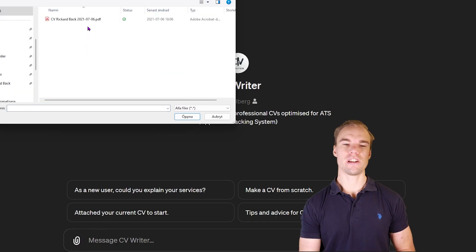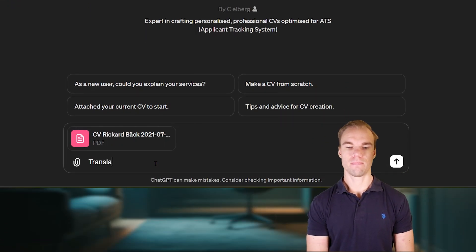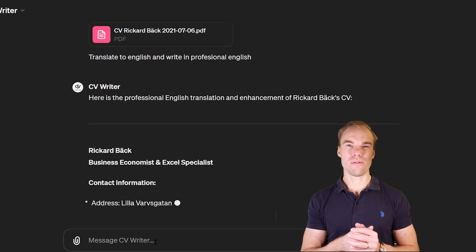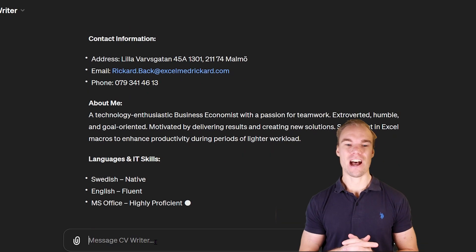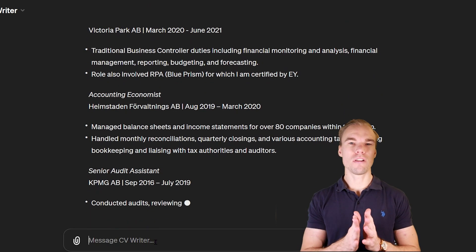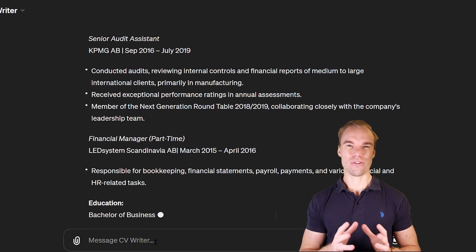For this GPT, all I need to do is attach my CV. Here's my CV — it's very old, it's in Swedish. I write a very simple prompt to it, for example: 'Translate to English and write it in professional English.' What it will do is open up the PDF, look through it, and then give advice on how to translate it and also improve it at the same time. This takes time to do manually, and perhaps you're not even able to do it yourself — but now in just a couple of seconds or minutes, you will have a very, very good CV that you can send in your application.